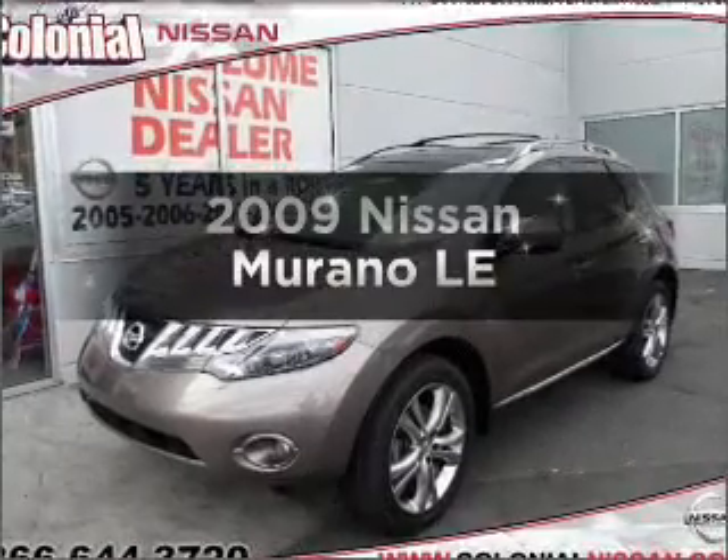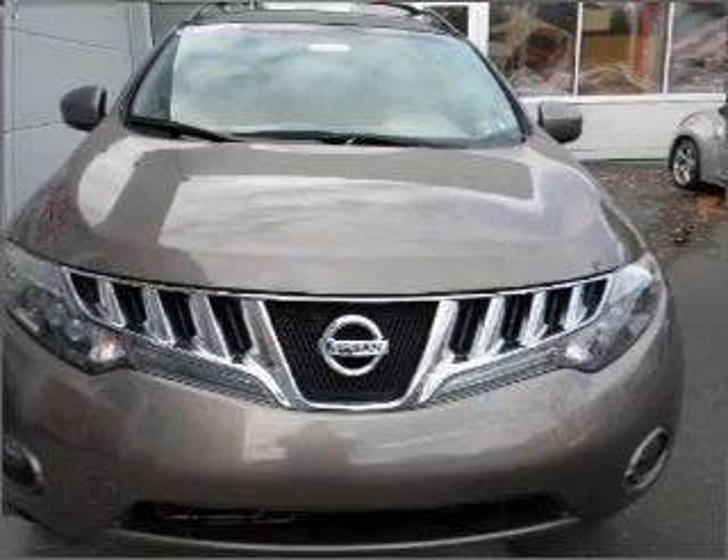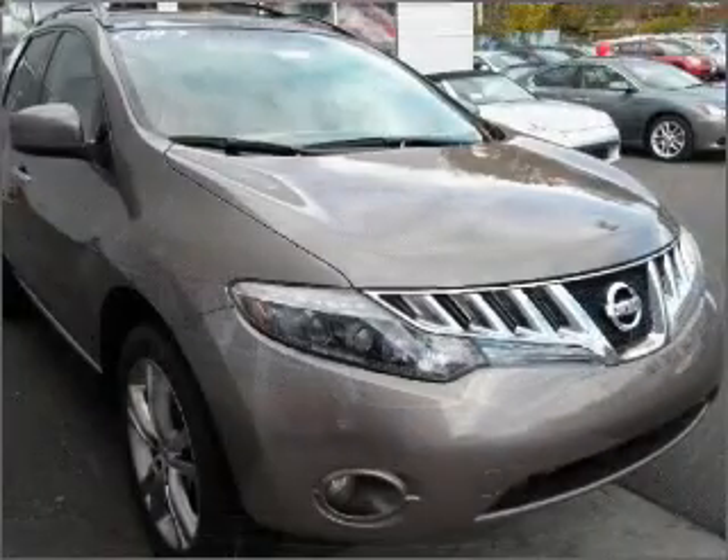Get noticed in this 2009 Nissan Murano. This is the set of wheels you've been looking for, with a reliable six-cylinder engine connected to a smooth-shifting automatic transmission.